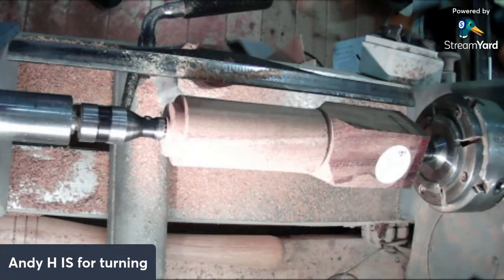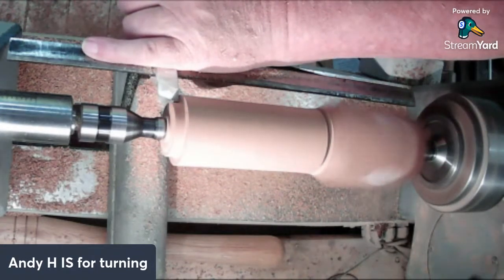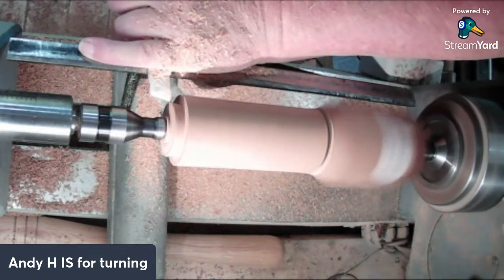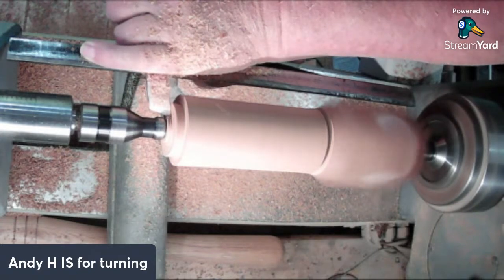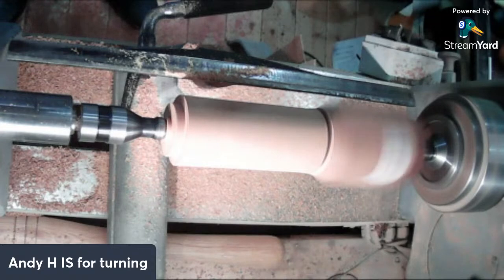We just need to put a bit of a chamfer on there and it'll go in my F jaws beautifully. That should do it.